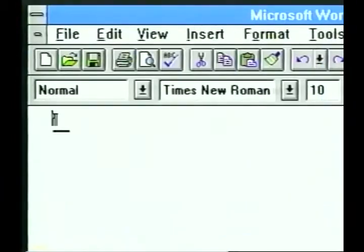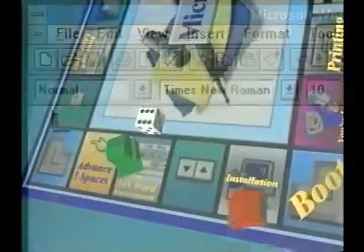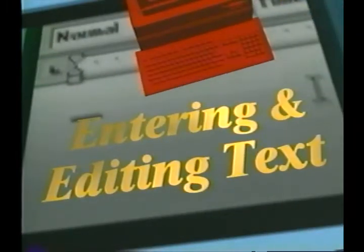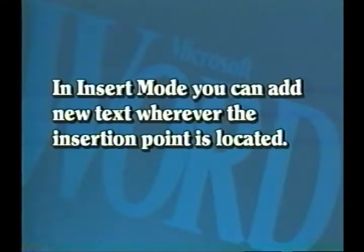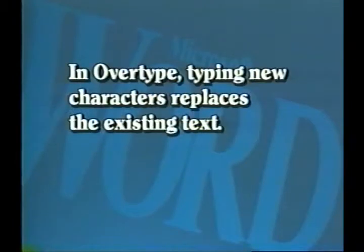Now that we know the various screen areas, let's enter some text. Before we start typing, look at the right side of the status bar. The second box from the right has the abbreviation OVR — that stands for overtype. Press the keyboard's Insert key. The OVR is highlighted, which means it is active. Press the Insert button again. This toggles overtype off and returns us to the default function of Insert. In Insert mode, you can add new text wherever the insertion point is located. In Overtype, typing new characters replaces the existing text.